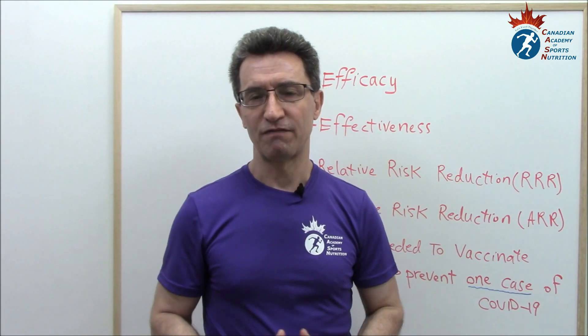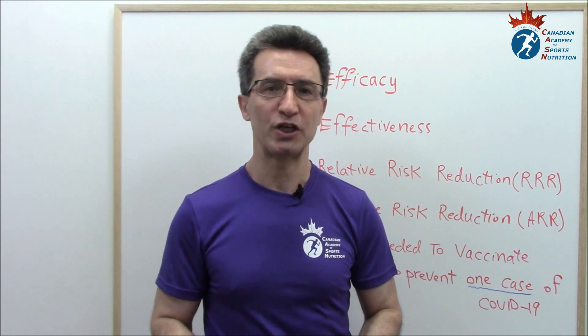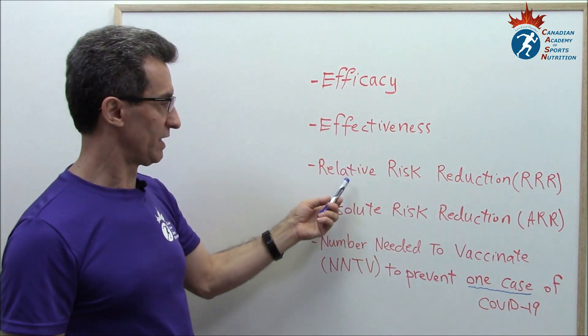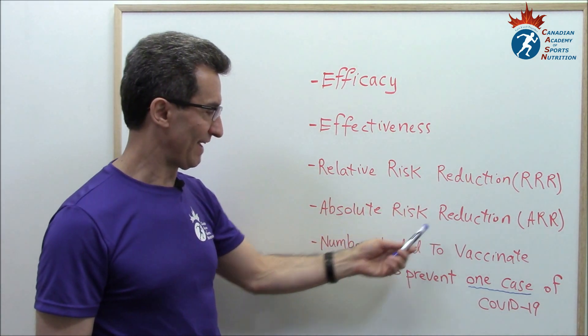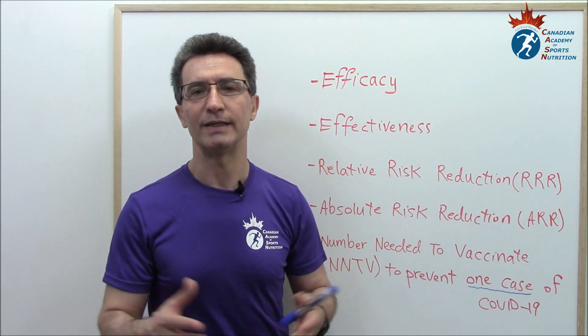Let's review together five terms about vaccines. These five terms in medicine generally apply to any vaccines, but in this presentation we mean COVID-19 vaccines. These five terms are: efficacy, effectiveness, relative risk reduction, absolute risk reduction, and NNTV — or number needed to vaccinate — to prevent just one case of COVID-19.